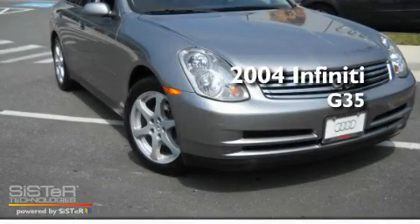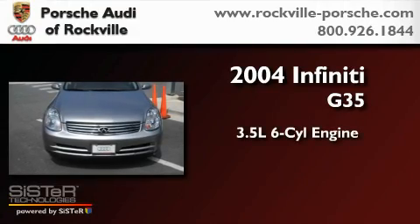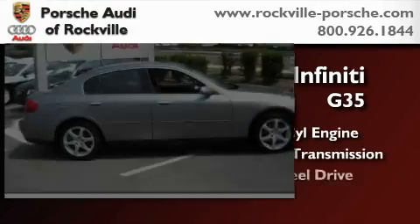This is a 2004 Infiniti G35. It has a 3.5 liter 6-cylinder engine, an automatic transmission, and all-wheel drive.